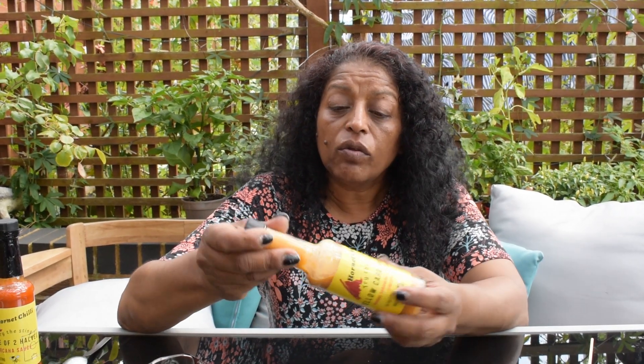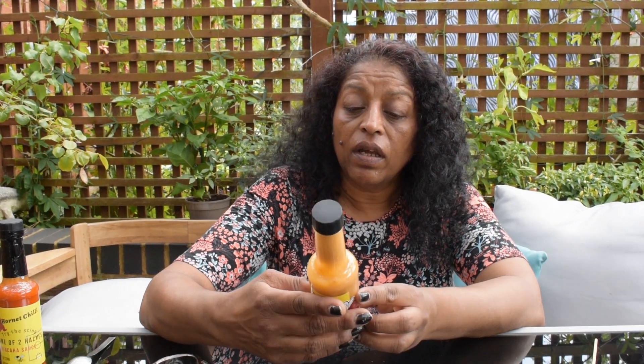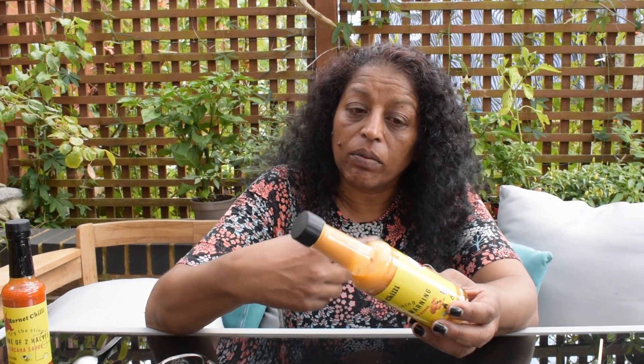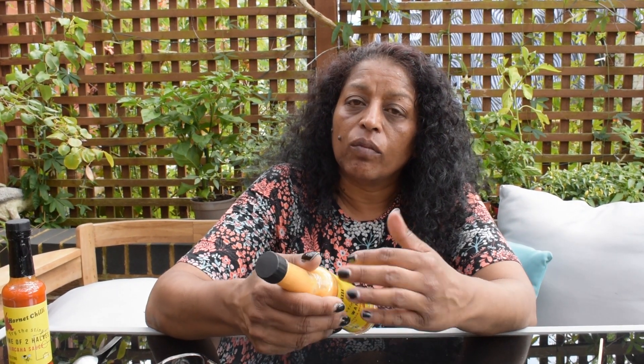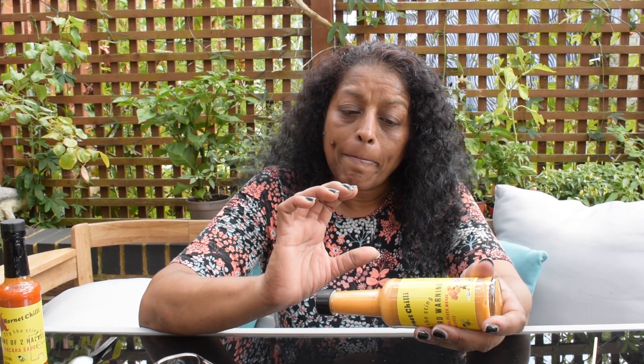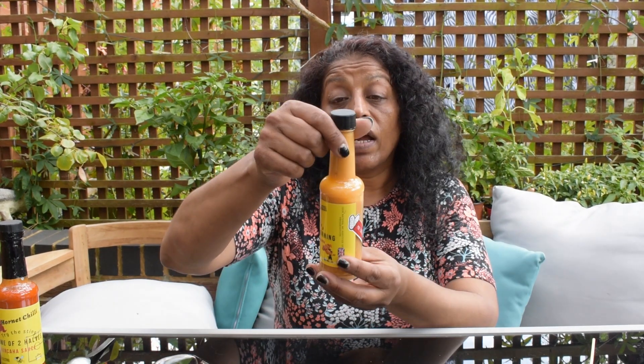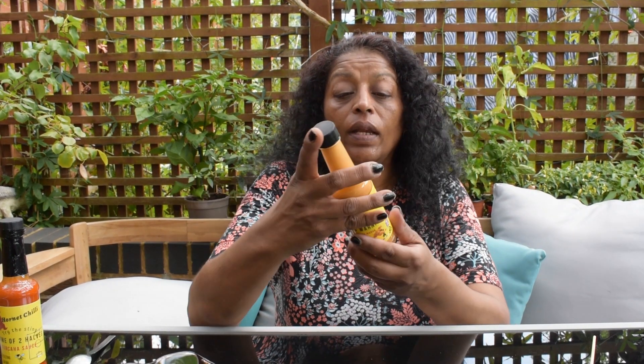I don't do a lot of fruity sauces, but this is really nice. The thick consistency would be lovely as a marinade — I'm a vegetarian but you can marinate your chicken or anything else. Marinate it for a while and then once you've roasted or barbecued it, maybe add a bit more on top because it's so nice. The colour is divine — it's not just bright yellow, it's like a mustardy, silky, rich colour. Really nice texture, and I love the flavour.